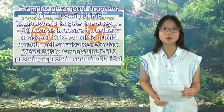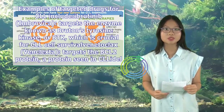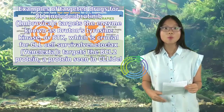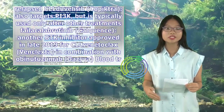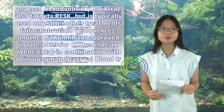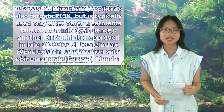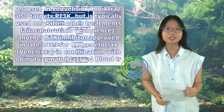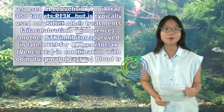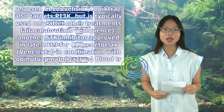Venetoclax (Venclexta) targets the BCL-2 protein seen in CLL. Idelalisib (Zydelig) blocks the PI3K kinase protein and is used for relapsed CLL. Duvelisib (Copiktra) also targets PI3K but is typically used only after other treatments. Acalabrutinib (Calquence), another BTK inhibitor, was approved in late 2019 for CLL. Venetoclax (Venclexta) in combination with obinutuzumab (Gazyva) is also an approved option.